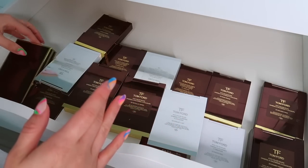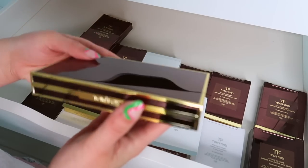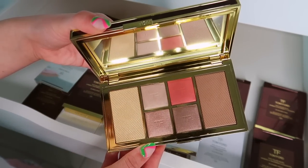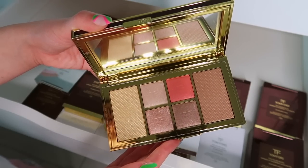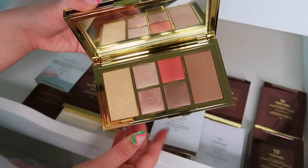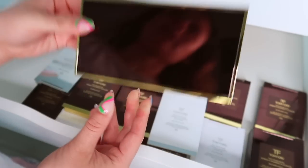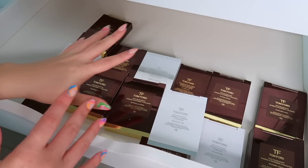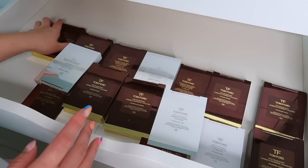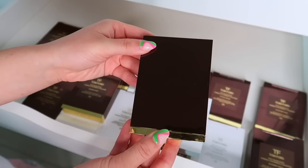Then we have Rose Cashmere — a lighter one. I think it is so beautiful. I'm more partial to keeping these big ones than the quads because you get quads as well as cheek colors. I would definitely hold on to this one — it's so beautiful and so expensive.